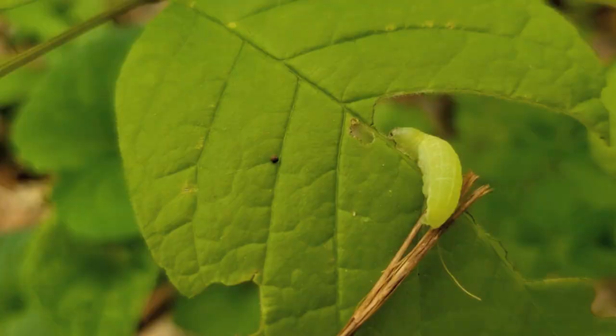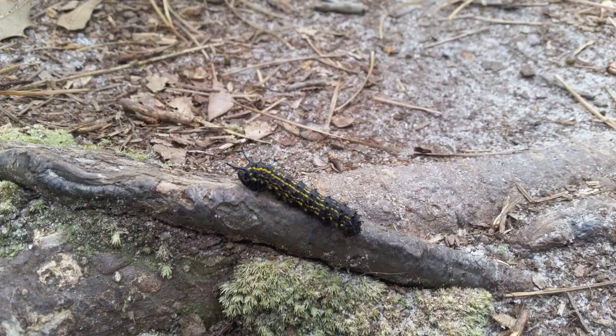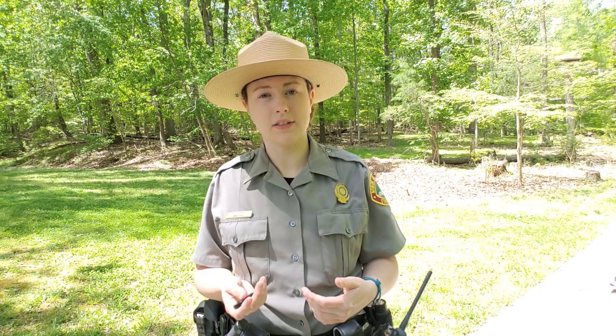Caterpillars are the larval form of butterflies and moths. After hatching from an egg, a caterpillar spends about two to four weeks just eating and growing until it's ready to become an adult. When it is ready, the caterpillar builds a protective casing around itself, then it produces an enzyme which digests its body into a liquidy goo, except for a group of specialized cells which will become the building blocks of its new adult body.